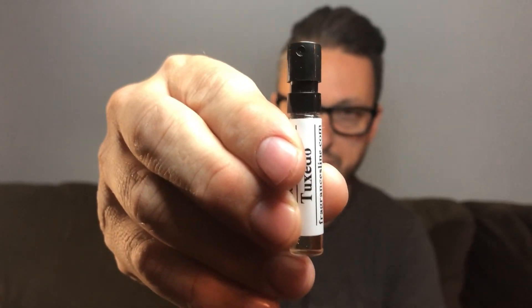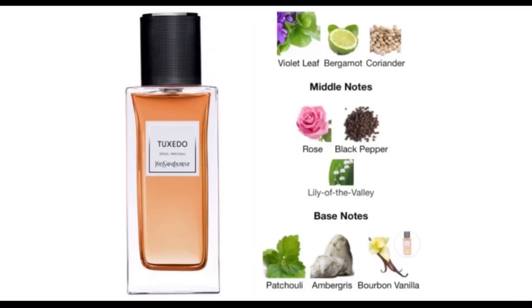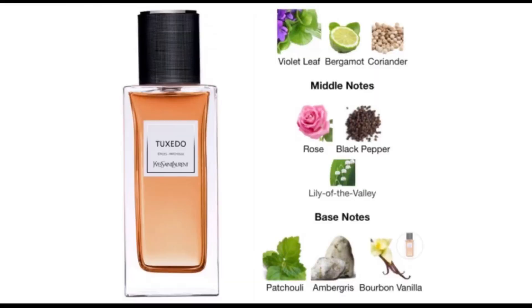Standing in this corner — I've just got a decant but I'll put a full bottle presentation so you know what it looks like — we have YSL Tuxedo. In the top we have violet leaf, bergamot, and coriander. In the heart we've got rose, black pepper, and lily of the valley. In the base we've got patchouli, ambergris, and bourbon vanilla.